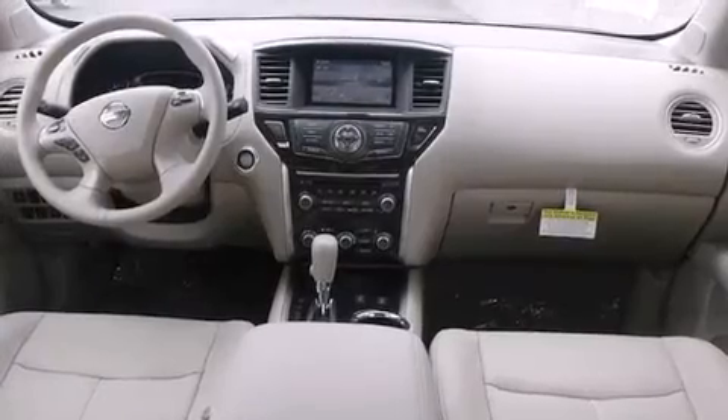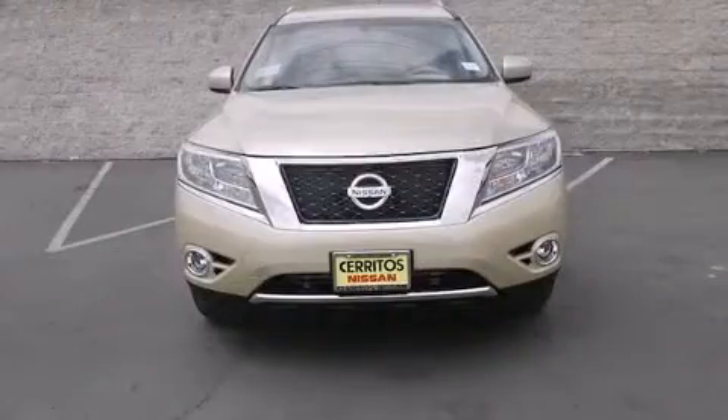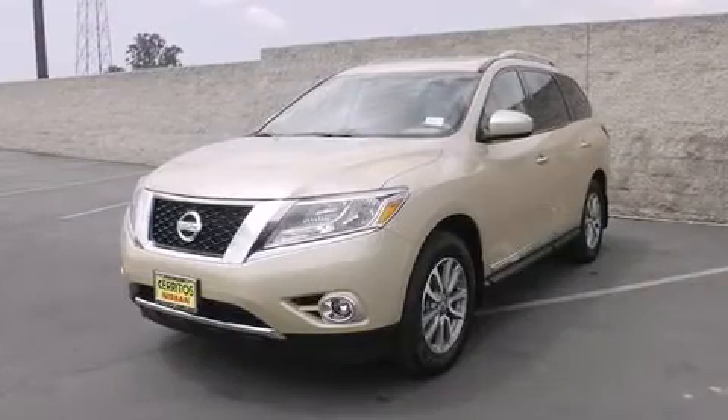Enjoy your favorite music via the stereo system, which includes a CD player with MP3 capability, steering wheel-mounted audio controls, and 13 speakers, ensuring optimal sound no matter where you're seated.